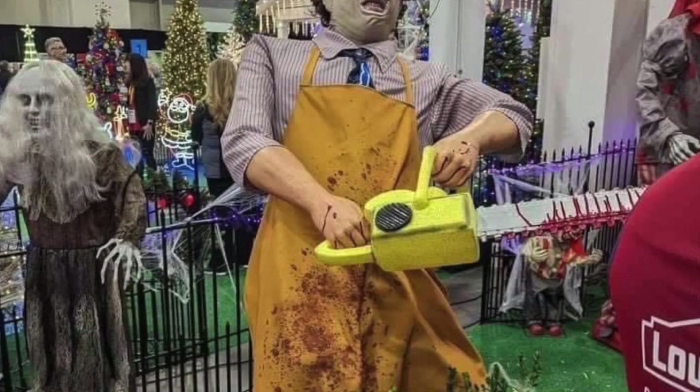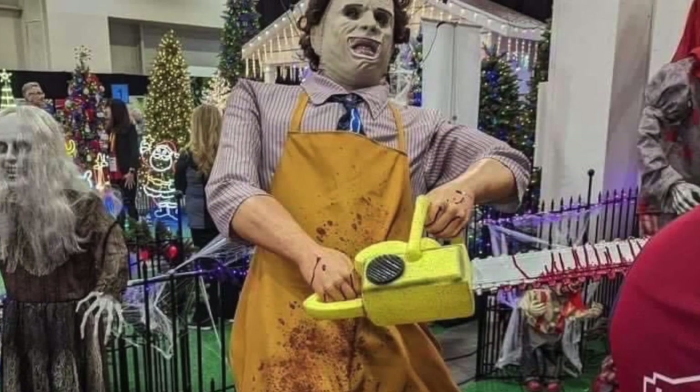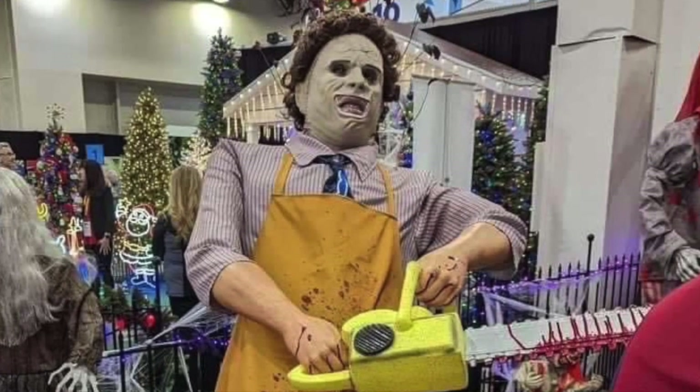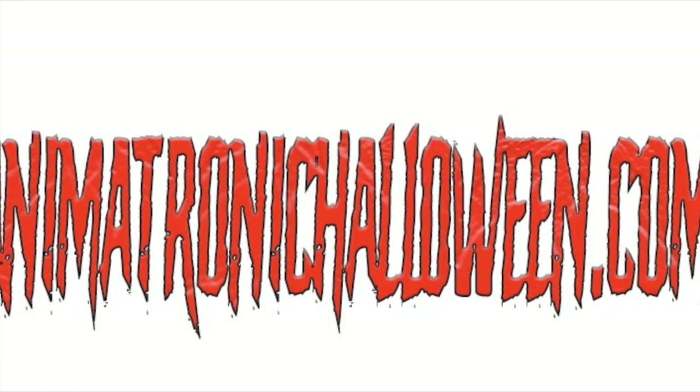Last year, Lowe's had a Freddy Krueger, a Jason Voorhees, and a Michael Myers animatronic in their stores. It's pretty good to see they're going to be bringing in another classic character to add to their collection. Be sure to subscribe, and please like and share the video — lots more cool stuff is on the way.